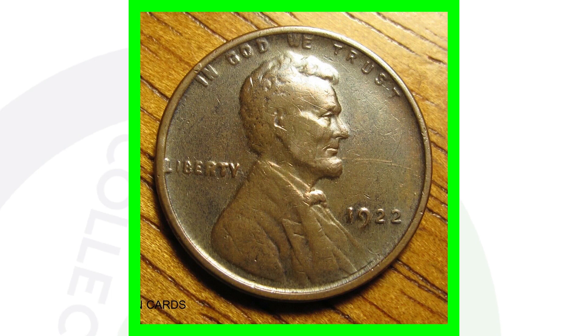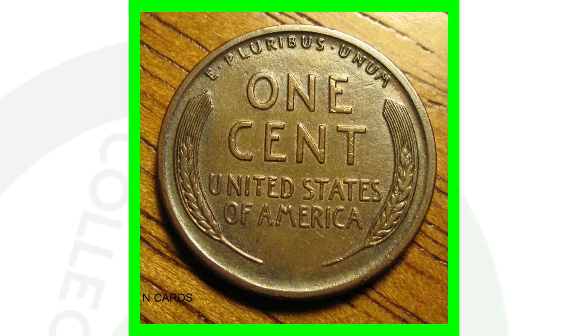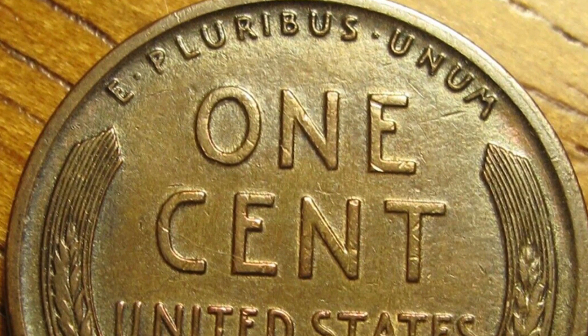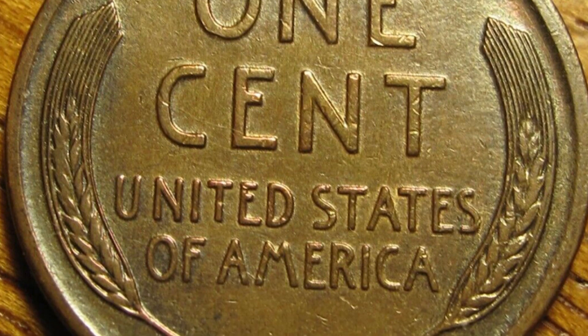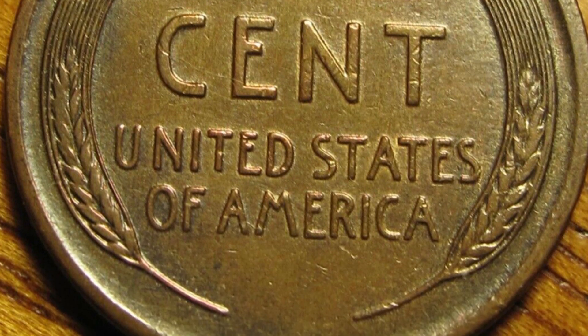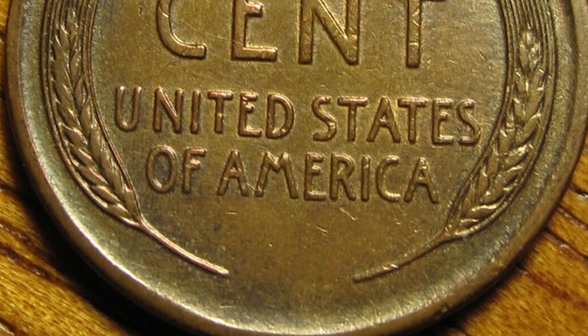Here's a 1922 penny with no D — this coin sold on eBay ungraded, which I definitely would have had graded. It's going to be a brown penny, but on the reverse it's got a very strong reverse — you can see the whole design very clear and crisp. This coin here sold for over $1,200 as-is on eBay.